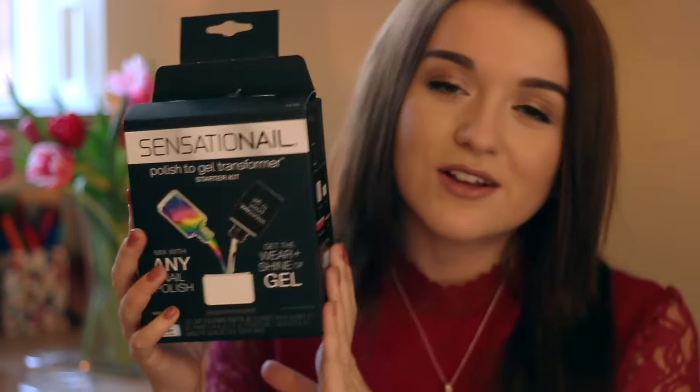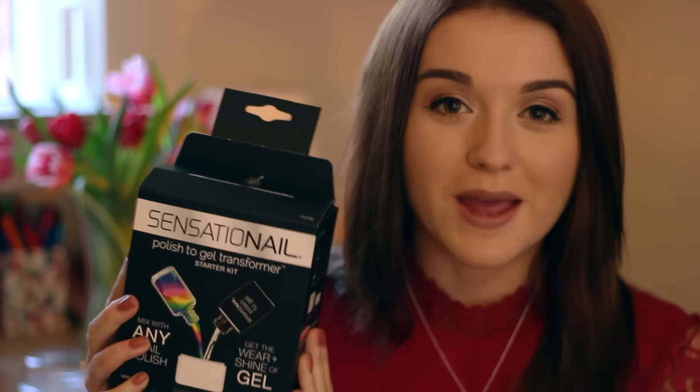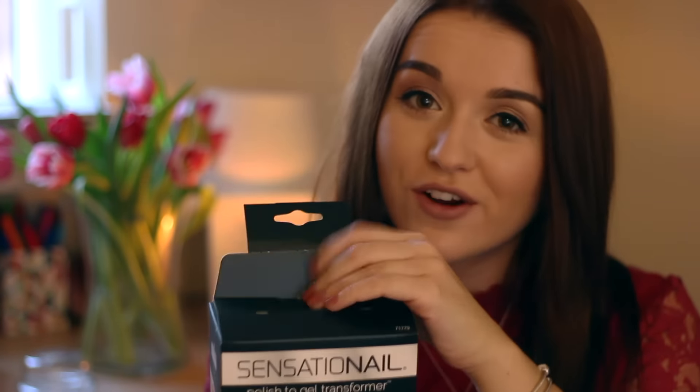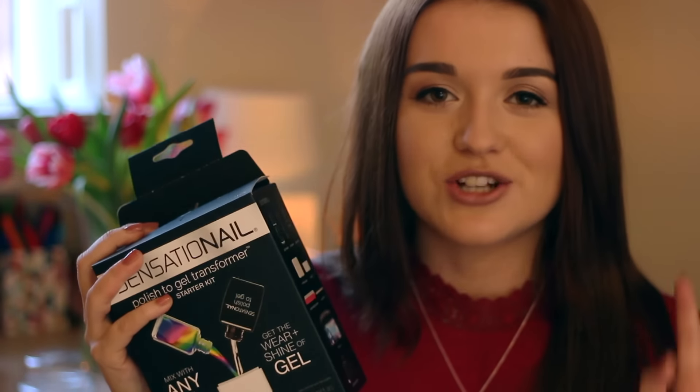This little product is the one I'm going to be giving away — well, this one's for me, but I'm giving two away to you guys. This is the Sensational Polish to Gel Transformer Starter Kit, and it is so cool. This came out yesterday in the UK, so it's very new and there's been a lot of hype around it. Basically, you can mix any nail polish and make it into an actual gel polish — not just a gel-like polish, an actual gel polish. I've got them on right now and they're amazing. I've actually never had my nails done in gel — I've never had shellac or anything like that in a salon.